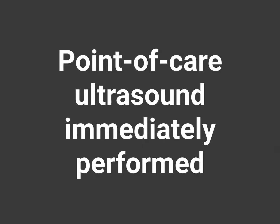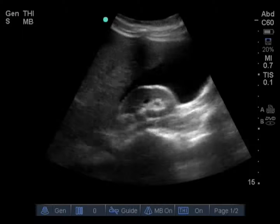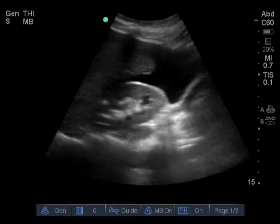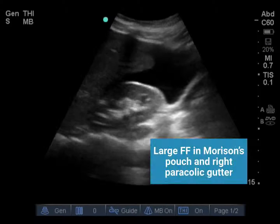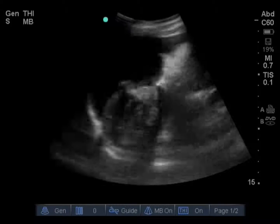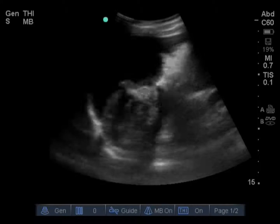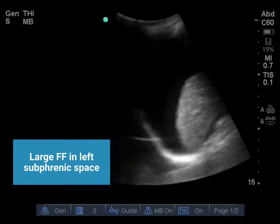As part of her initial evaluation, a point of care ultrasound was immediately performed. We started with a FAST exam to evaluate the cause of her cardiac arrest. With the transducer on the right lateral rib cage with the indicator towards the patient's head, we can see the liver and the kidney, as well as a large amount of free fluid in Morrison's pouch and the right pericolic gutter. This is a view of the left upper quadrant with the transducer at the posterior axillary line of the left lower rib cage — we can see a large free fluid collection in the left subphrenic space.